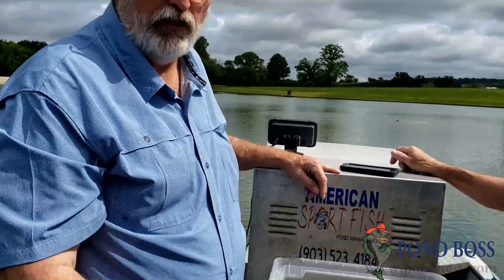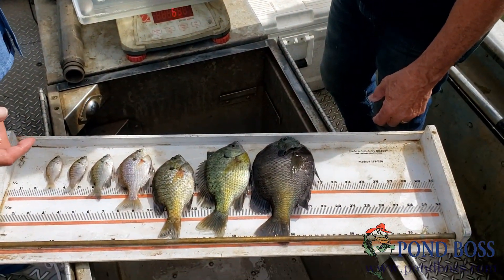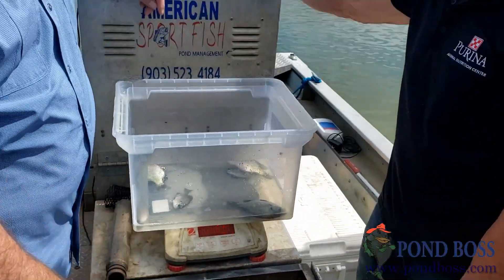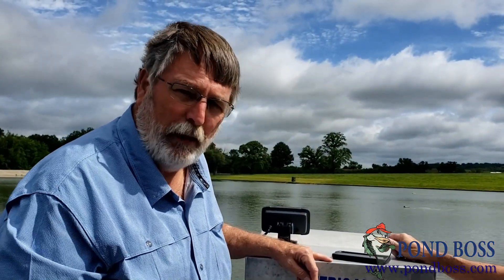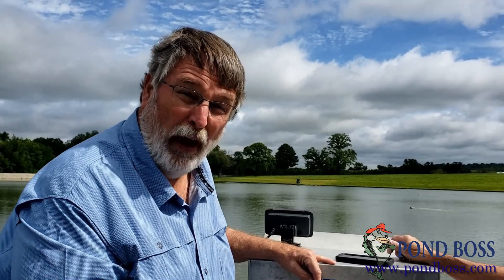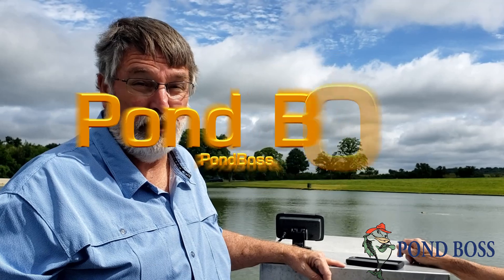The body condition of these fish is excellent, and that's due to the fact that they're being fed well every day. So keep that in mind as you're evaluating your fishery. If you're gonna try to figure out if your fishery is balanced, this is part of what you're looking for. Take time to catch fish this size, weigh and measure a few, and that'll give you some ideas on how to make your fishery a lot better fishing lake.